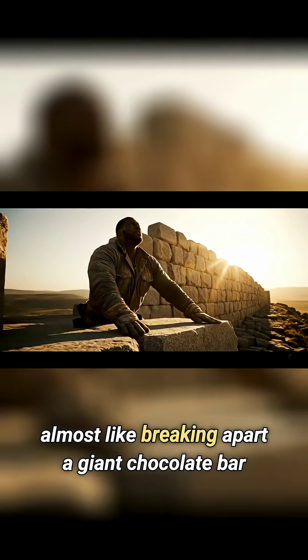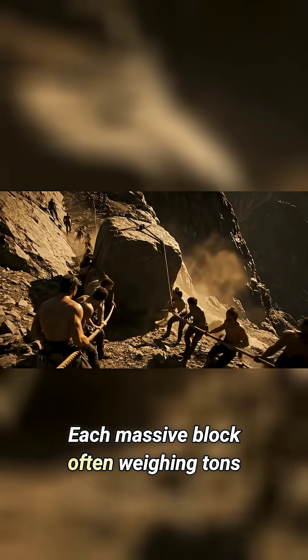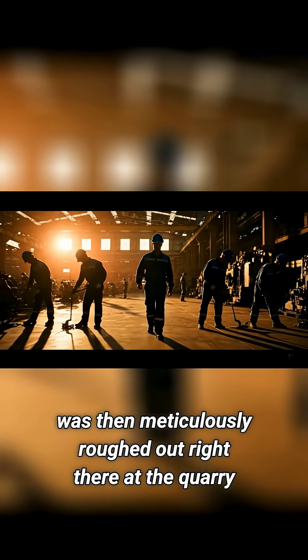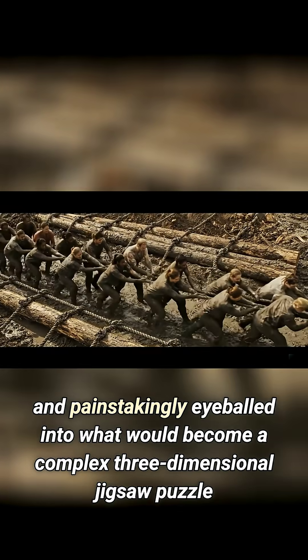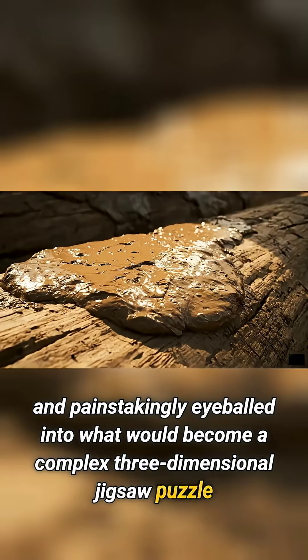Almost like breaking apart a giant chocolate bar, each massive block — often weighing tons — was then meticulously roughed out right there at the quarry. From there, they were flipped, dragged, and painstakingly eyeballed into what would become a complex, three-dimensional jigsaw puzzle.